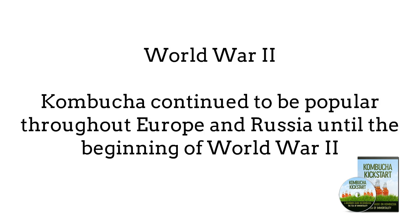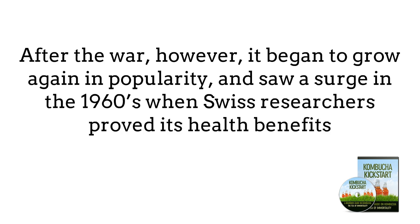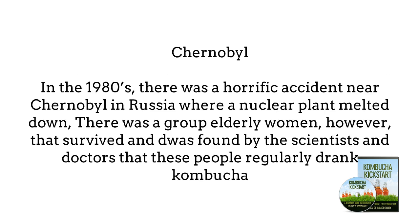Kombucha continued to be popular throughout Europe and Russia until the beginning of World War II, because both tea and sugar were rationed and it was too hard for the average citizen to gather enough of them to regularly make the drink. After the war, it began to grow again in popularity, and saw a surge in the 1960s when Swiss researchers proved its health benefits. In the 1980s, there was a horrific accident near Chernobyl in Russia where a nuclear plant melted down, exposing hundreds of people nearby to radiation. A group made up primarily of elderly women survived and did better than the others — scientists and doctors found that these people regularly drank Kombucha.